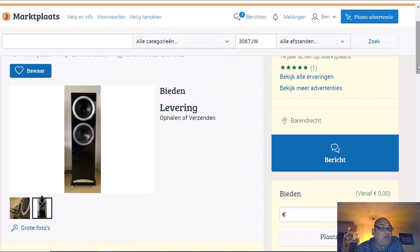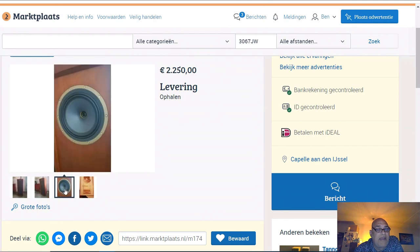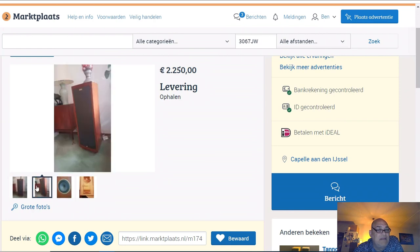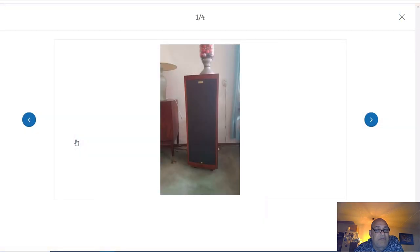That's a modern Tannoy with also the same price tag - about 2200 to 2300 euro in the Netherlands. You can buy this modern one; it doesn't have the vintage look, but I am almost convinced that these modern speakers will sound better. If you buy a speaker like this, you buy nostalgic - you buy vintage - but the modern Tannoy will sound better and make you more happy sound wise.